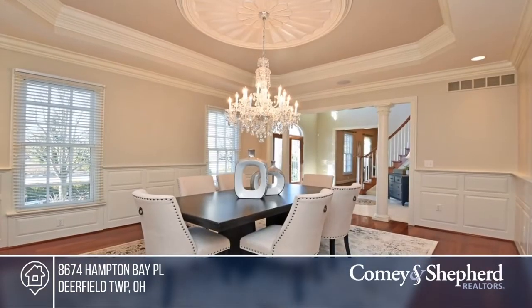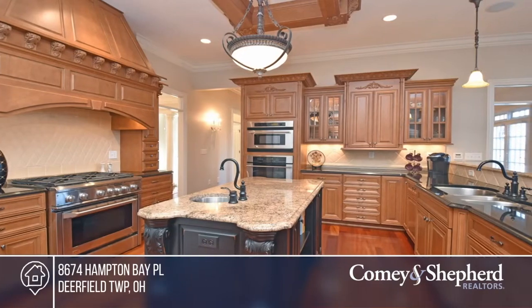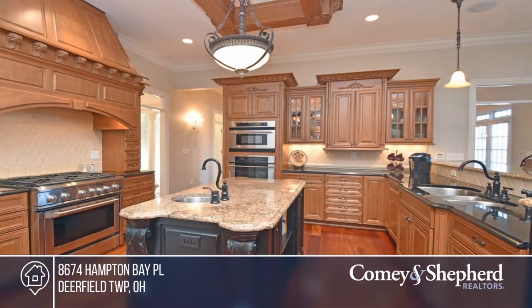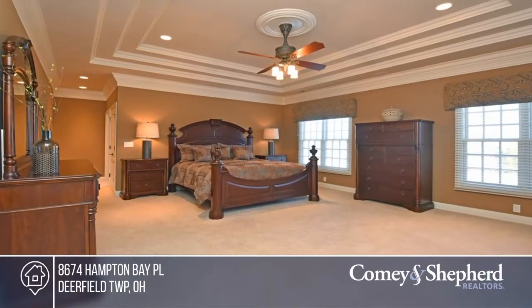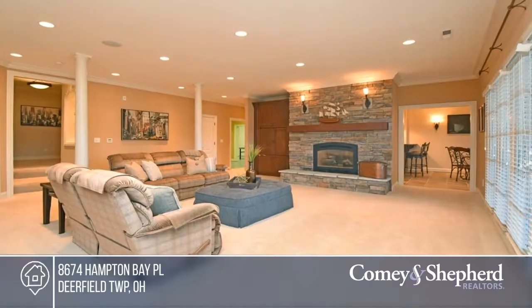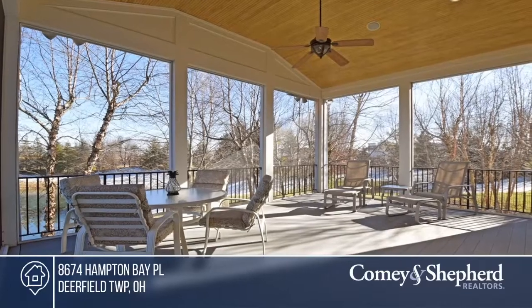This immaculate home offers over 8,000 square feet of space including 6 bedrooms and 5 and 2 half baths. You'll love the second floor master's sunroom, gourmet kitchen, and bonus room with a midi kitchen. Two separate studies make this property ideal for working or learning from home. Don't wait. Call Sandra before it's too late.